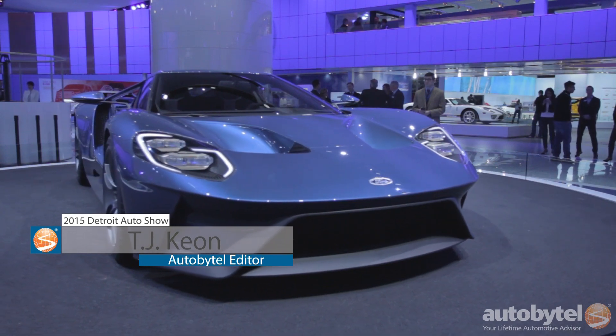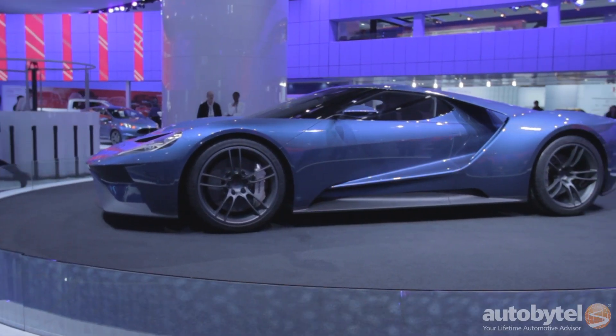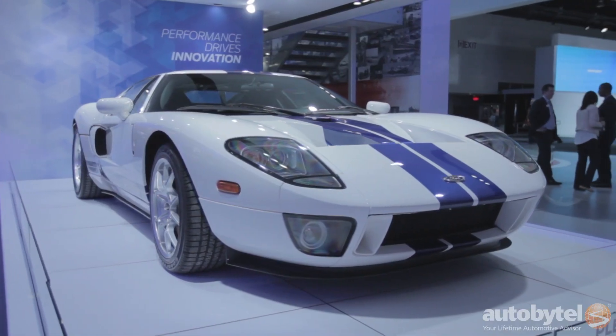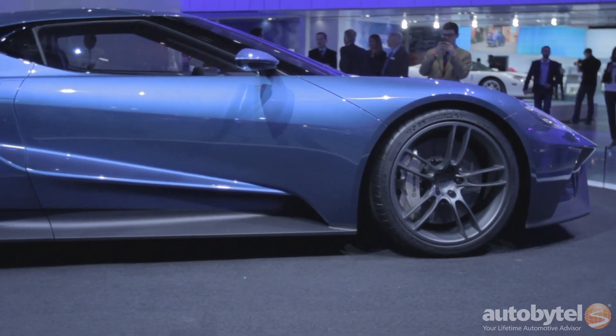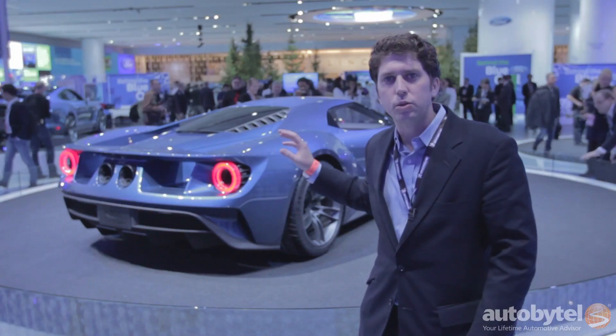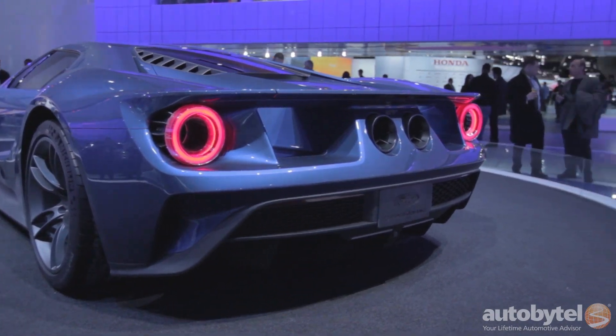In the Ford booth at the 2015 Detroit Auto Show, the surprise of the century. We knew they were coming out with a trio of performance options, but we didn't expect the new Ford GT. Not quite as retro as we were hoping or expecting, to be honest with you. Over 600 horsepower, 3.5-liter EcoBoost, carbon fiber everywhere, and just one of the craziest designs you've ever seen in your entire life. And yes, they say it's coming to production next year.